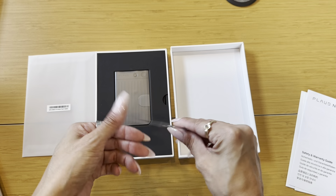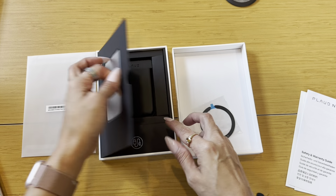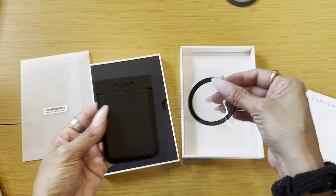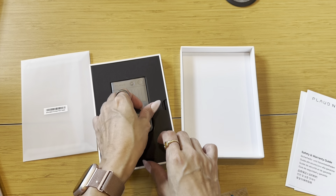Here is a MagSafe case that comes with it and a ring as well. So you can put the unit in the case, and then you have the ring also that's included. Both are MagSafe.